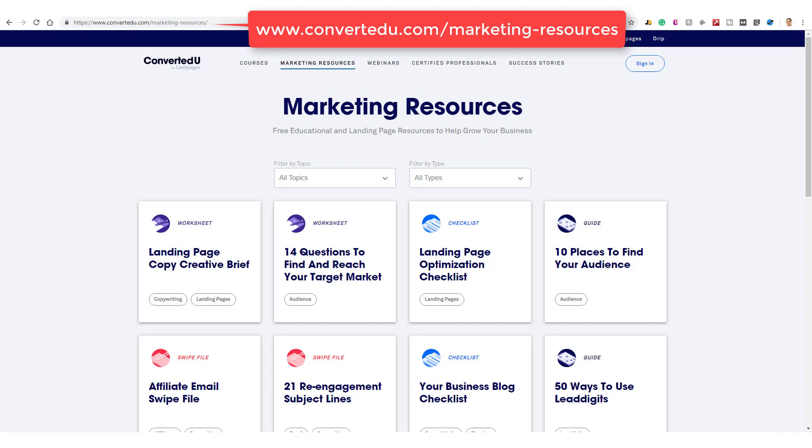My second favorite lead generation page creator is LeadPages. Again, this is another software as a service that costs money, but it is well worth it as you begin to grow your email list. They too give away a ton of valuable info on creating these amazing lead generation pages.